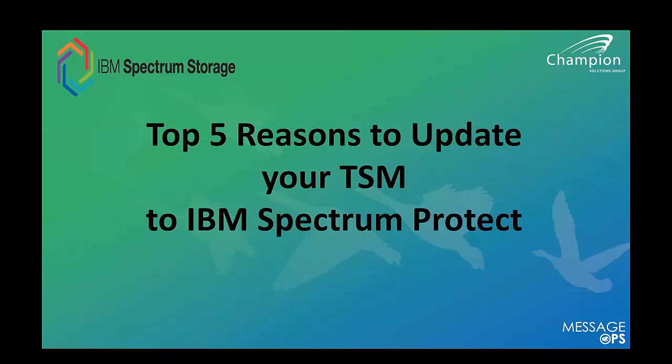This will be a fast-moving session and we're lucky to have several panelists who are experts with TSM and Spectrum Protect. Greg Voss is a solution architect from Champion. He's been with Champion 11-plus years, working with many companies across the United States, and is very specific with TSM, now known as Spectrum Protect.